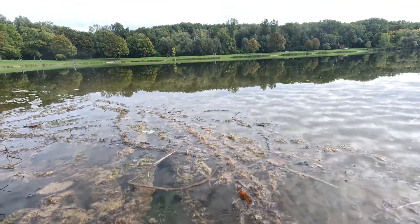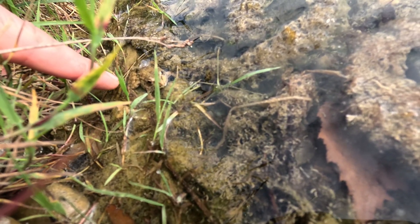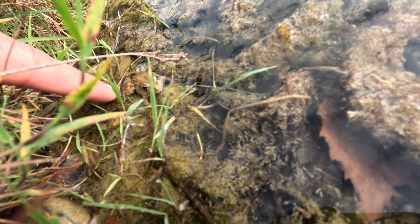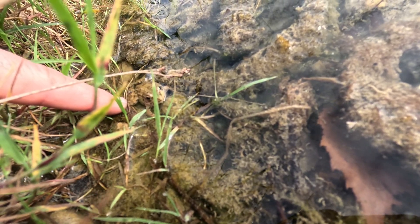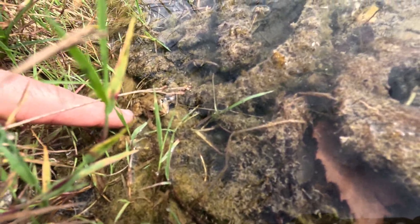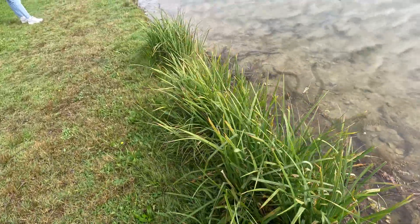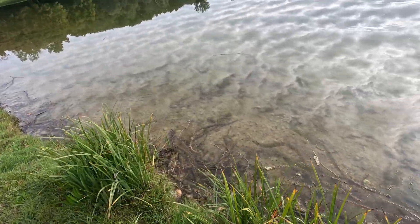A little further along, another frog lies motionless near the shore. I gently check with my finger if it's alive, but it doesn't move, so I leave it be. Amphibians like this have delicate skin coated with protective slime, and touching them in the wild can harm that layer. Sometimes the best way to appreciate them is simply to step back and let them be.